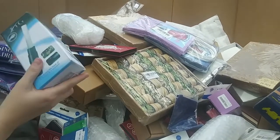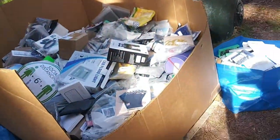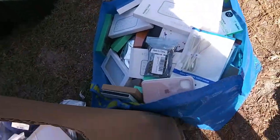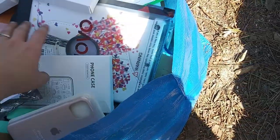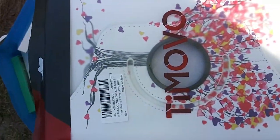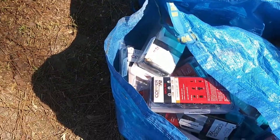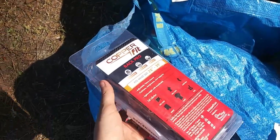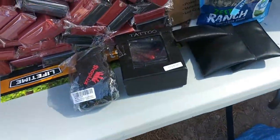We got about two feet left in this first pallet. The second pallet still has not been touched, probably won't be today. This is all cell phone accessories — there are iPhone cords, a few iPad covers, one's for iPad 10. Got some tempered glass, copper fit back braces, nipple covers, and a tattoo gun.